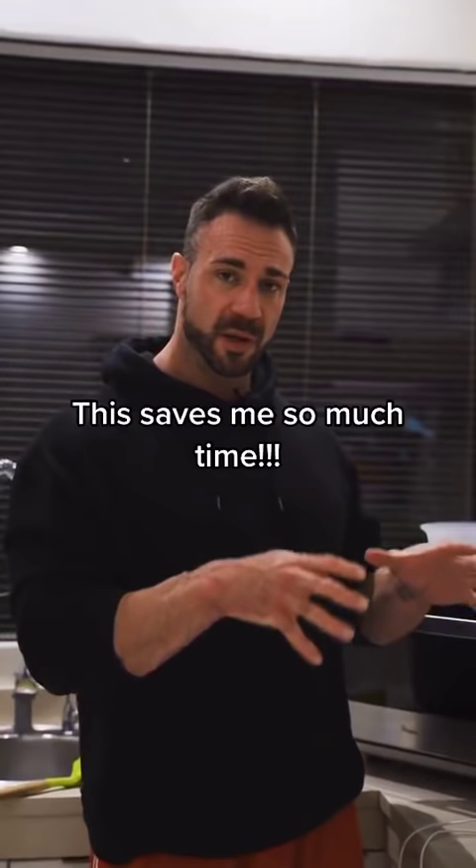Some essential equipment that you're going to need in your cooking arsenal is a rice cooker and a steamer. This will help you prepare food in the background whilst you're busy cooking other things.